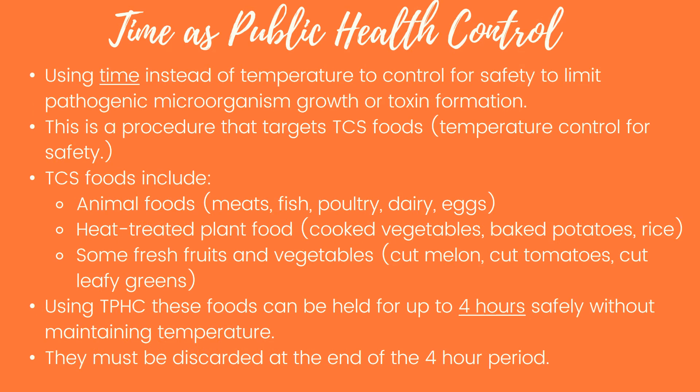The next topic is Time and Public Health Control, or TPHC. This is the method of using time instead of temperature to control food safety and limit pathogen growth. This procedure targets TCS foods — Temperature Control for Safety foods — which include animal foods such as meat, fish, poultry, dairy, and eggs; heat-treated plant foods such as cooked vegetables, baked potatoes, and cooked rice; and some fresh cut produce like cut melon, cut tomatoes, and cut leafy greens. You are allowed to use the TPHC method for up to four hours, after which the food must be discarded.